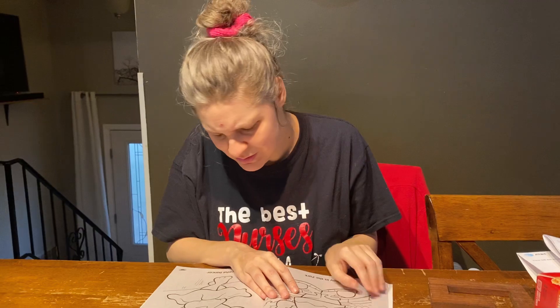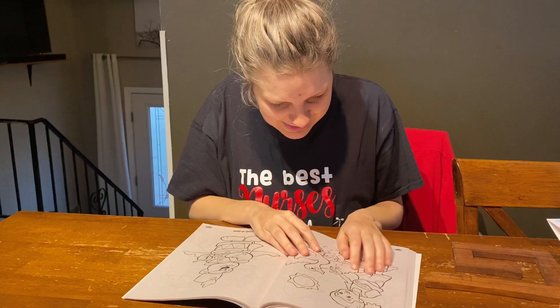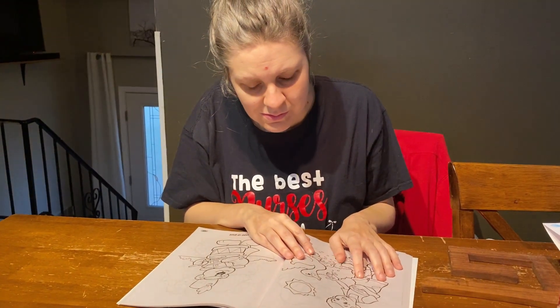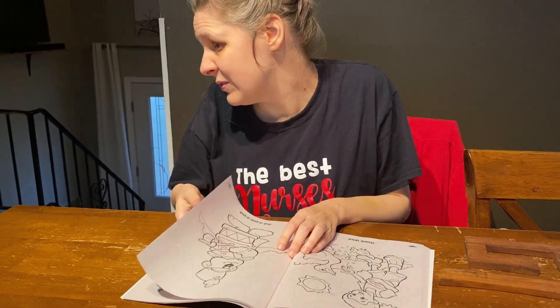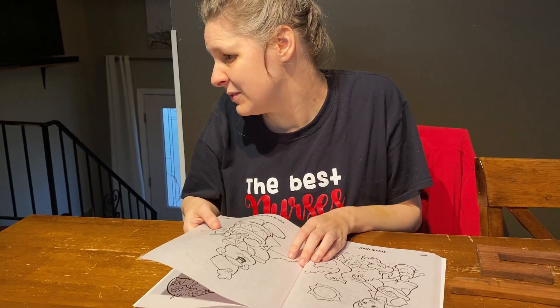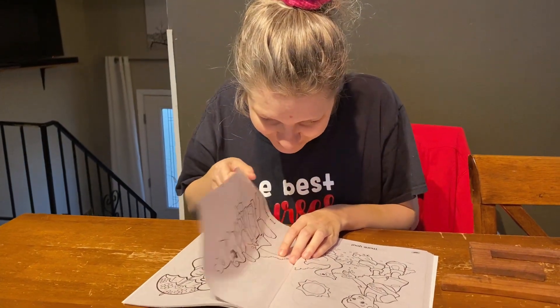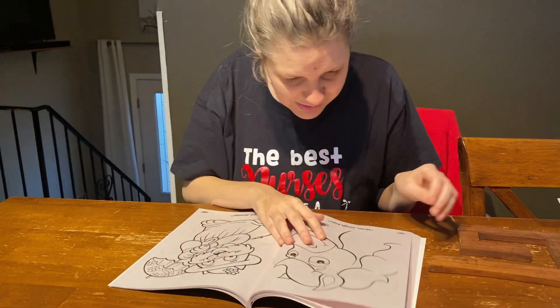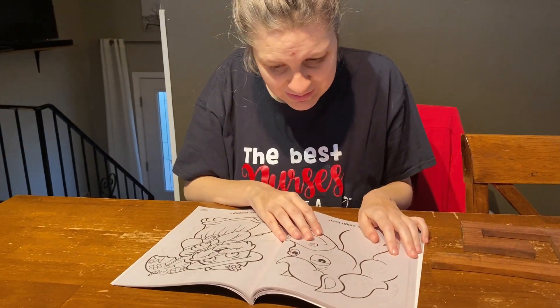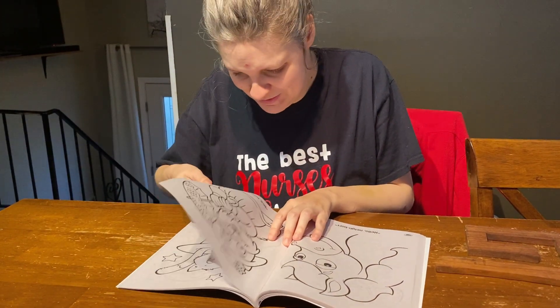What is this? A teddy bear. What is this? A ballerina. What is this? Feeding the ducks. Feeding the ducks. What is this? Playing the drums. What is this? A horse. That's right.